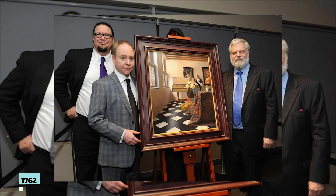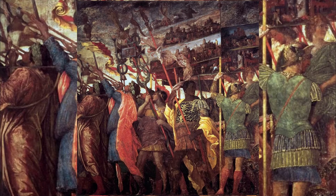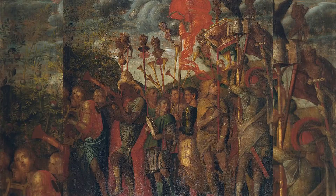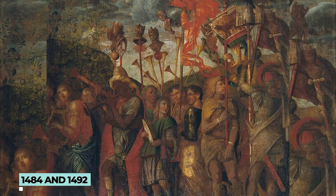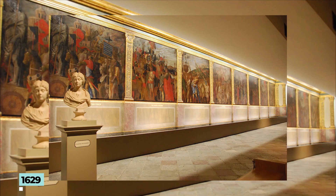Triumphs of Caesar was painted by Andrea Mantegna, an Italian Renaissance artist. It is a series of nine paintings created between 1484 and 1492, and its theme is the celebration of Julius Caesar's victory against the Gauls. In 1629, Charles I acquired it from the Gonzaga family, and it is now placed at Hampton Court Palace.